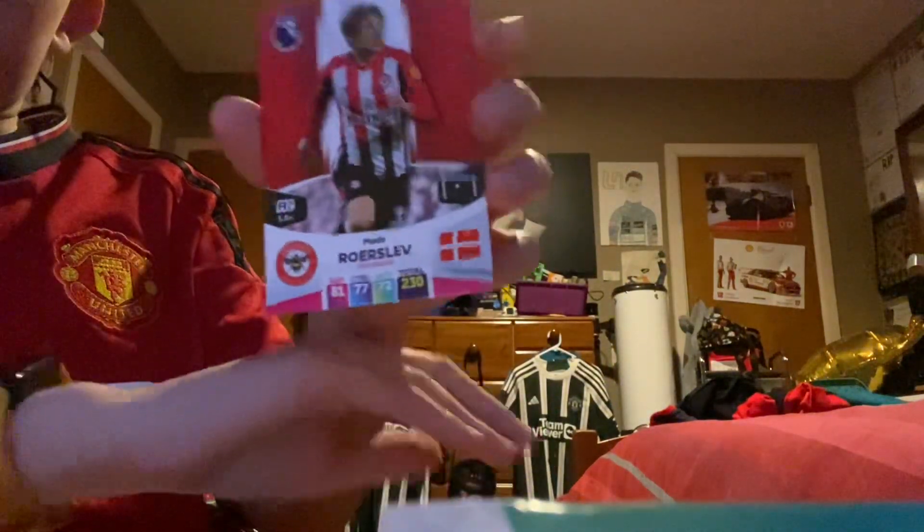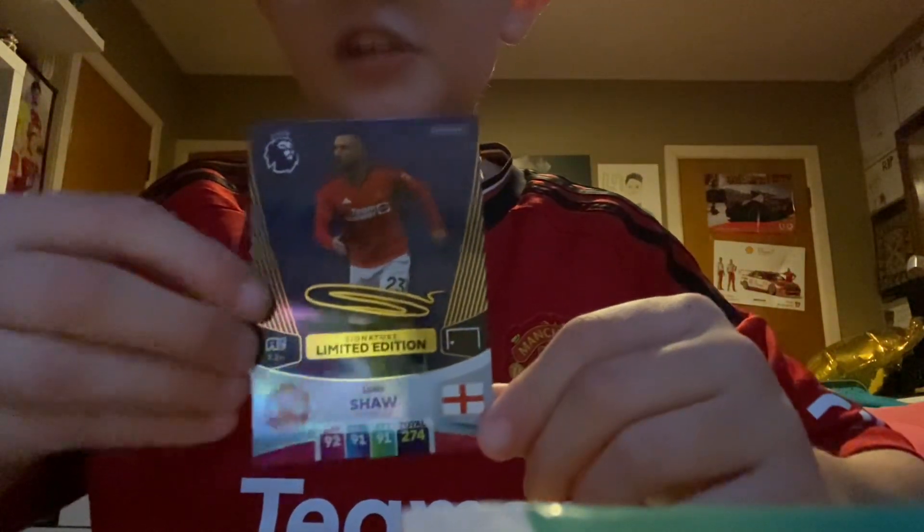Oh my gosh — and we have... that is mad! A Luke Shaw signature limited edition! Oh my god, that is crazy! How have I pulled that off?!